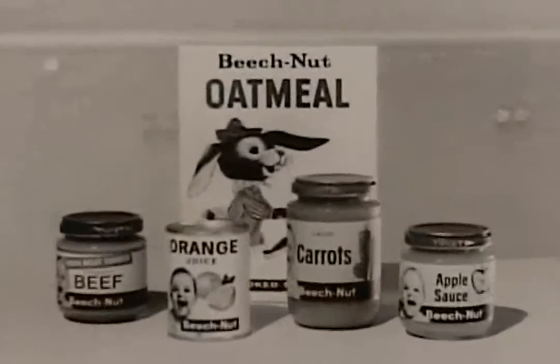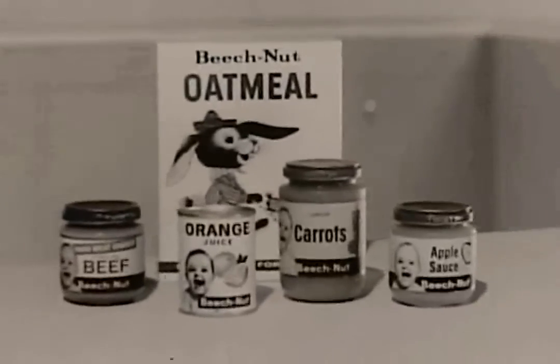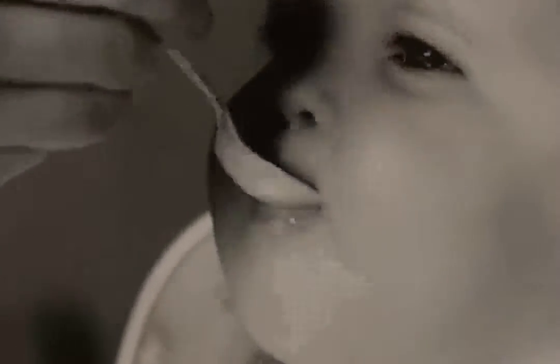And it's from Beech-Nut, the baby food that caters to your baby's taste. In Beech-Nut's wide variety, everything tastes so good, one nourishing spoonful leads to another.